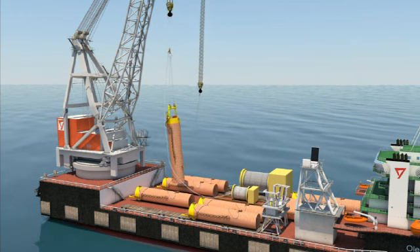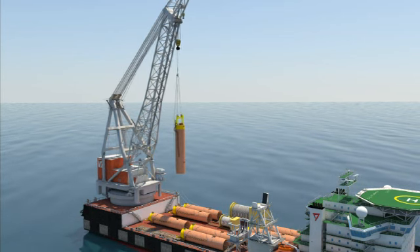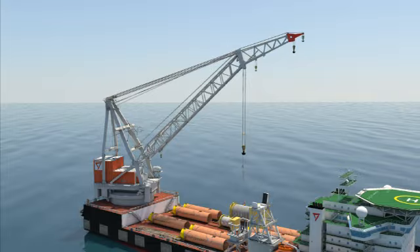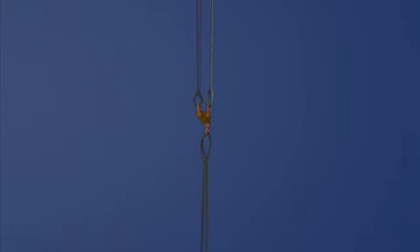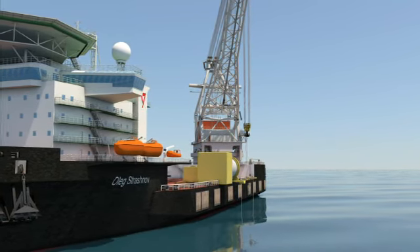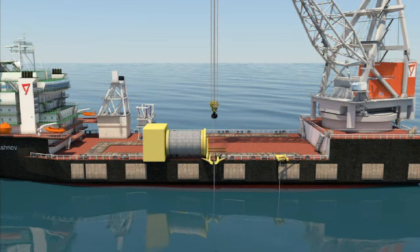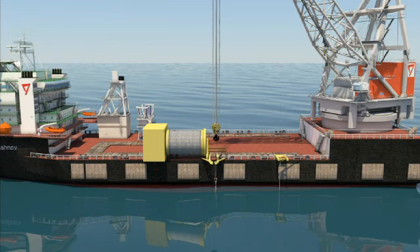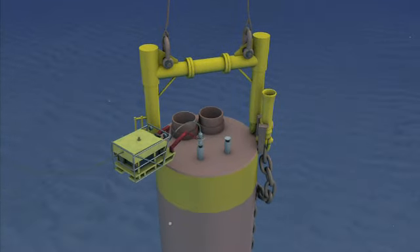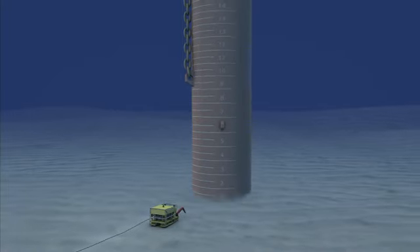Once the pile is upended, by means of both the underwater block and auxiliary block, it is lowered to a preset depth with the underwater block. For ultra-deep water installations, the pile is hung off and taken to the seabed in two stages, using Dyneema wire deployed from the deep water lowering winch. The agility of the vessel allows the pile to be positioned accurately. Specialized deep water work class ROVs are used to power the suction pump and monitor the penetration.